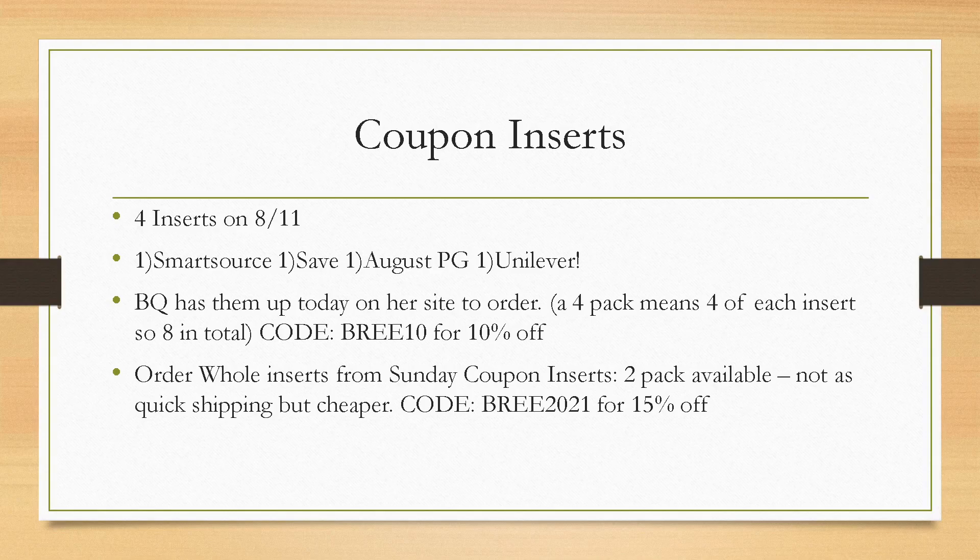We're getting four inserts. A four pack means four of each insert, so you would be getting 16 total — four Smart Source, four Save, and so on. For Sunday Coupon Inserts, sometimes they have a two pack or a four pack available. The shipping — you can choose what option you want, so if you don't need them super fast, that could be cheaper. My code for Sunday Coupon Inserts is Brie2021 and you'll get 15% off your first order. They're both reputable — that's why I recommend them.